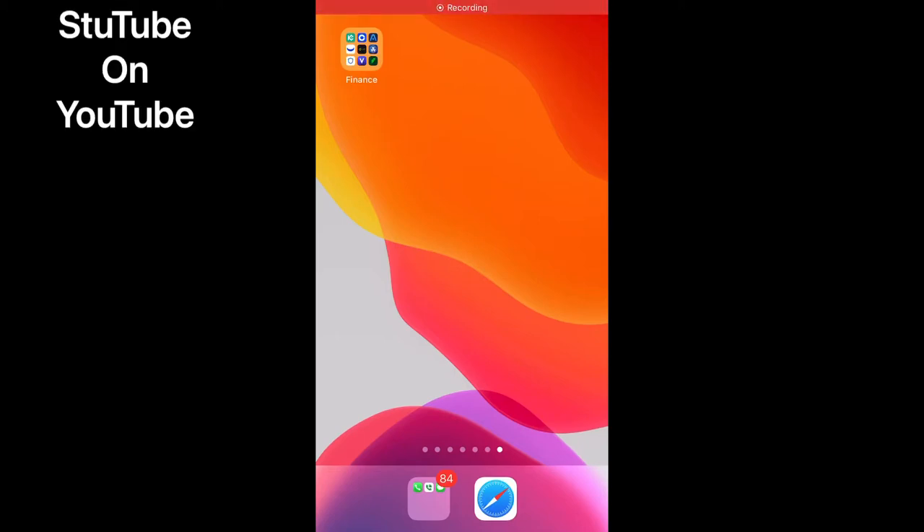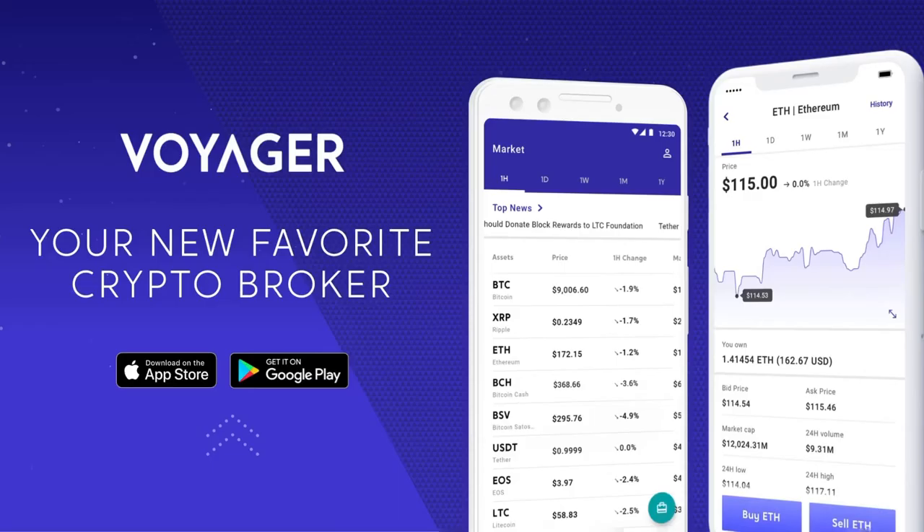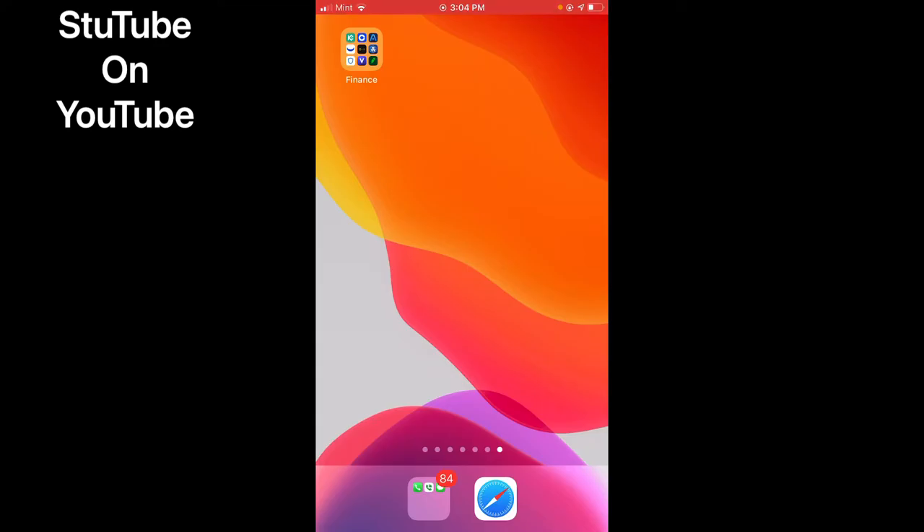What's going on ladies and gentlemen, I just want to show y'all for a moment on how to purchase some BTT. Go to your local app store and download the Voyager app.